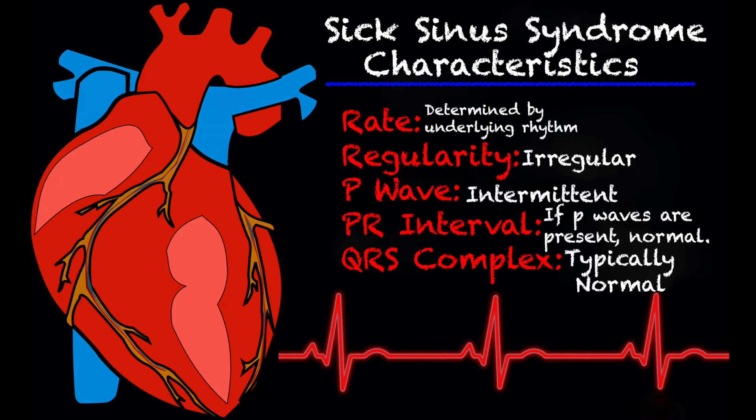As for regularity, it's very irregular. The P wave is intermittent. The PR interval, if P waves are present, is typically normal — but P waves aren't always present. And the QRS complexes are typically normal as well.